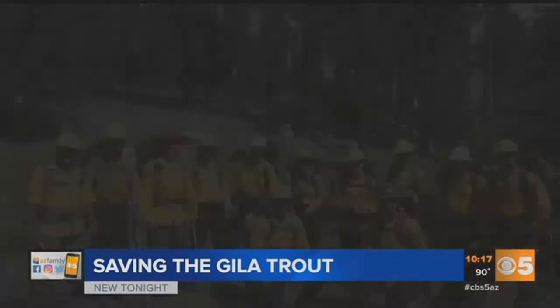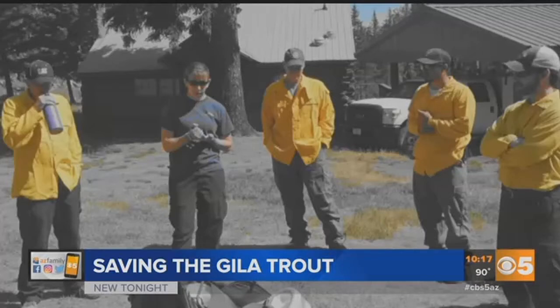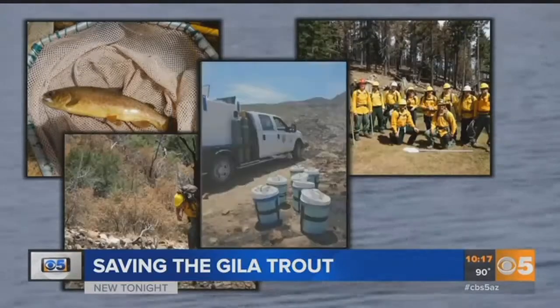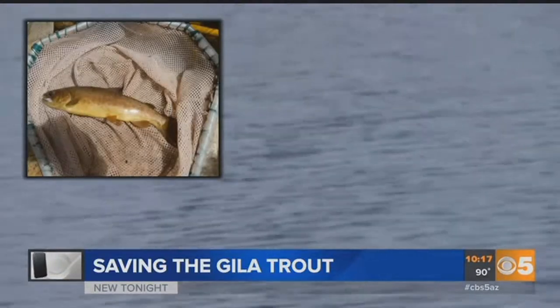Dressed head to toe in wildland fire gear and loaded down with lots of fish sampling equipment, Tracy Stevens and her team from Arizona Game and Fish and Moore National Fish Hatchery headed out on a rescue mission last week.